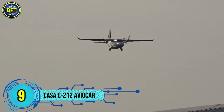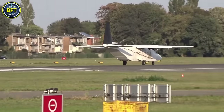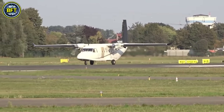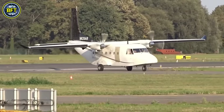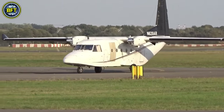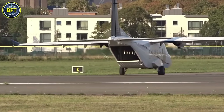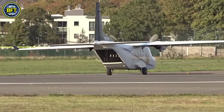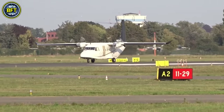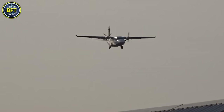Number 9: Casa C212 Aviocar. The C212 Aviocar is a Spanish twin-engine turboprop aircraft known for its short takeoff and landing capabilities. Originally developed in the 1960s to fulfill the Spanish Air Force's need for a versatile transport aircraft, the C212 was designed to perform a variety of roles, including troop transport, ambulance services, and cargo operations. Its maiden flight took place in 1971, and production continued for 40 years, with over 480 units built. Beyond military use, the C212 became popular among civilian operators, with special appeal in regions requiring reliable short-haul transport. Notably, Indonesia licensed production of the C212, manufacturing over 90 aircraft locally. With its spacious rear ramp, the C212 is favored for skydiving and search-and-rescue missions.